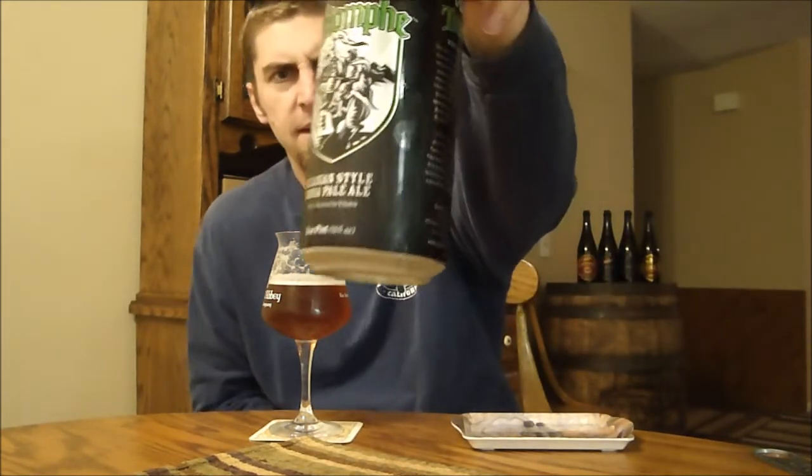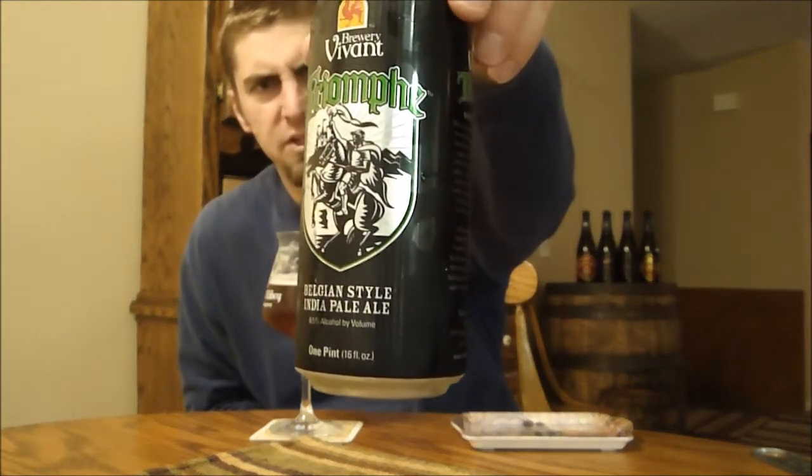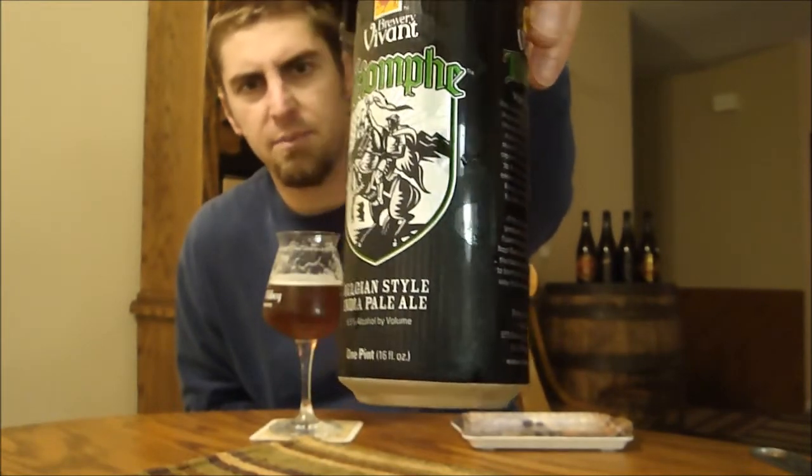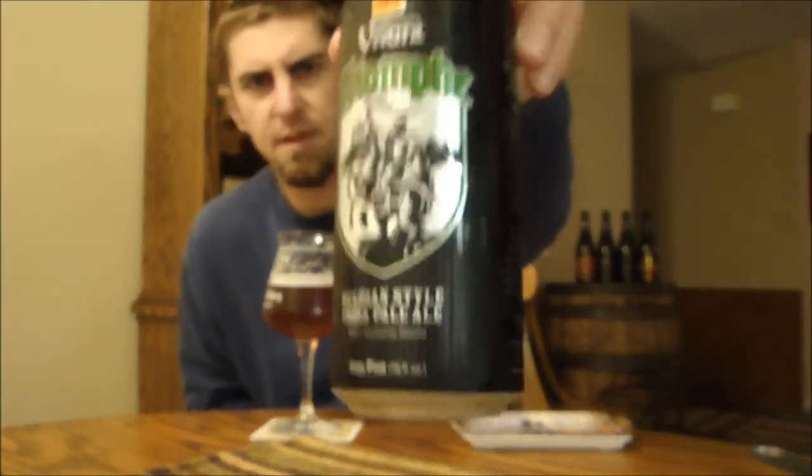I'm just going to give it a straight-up beat — I think it's really solid stuff. From a very small brewery in Michigan, check them out — Brewery Vivant. They can their beers, which is pretty awesome, and they come in 16 ounce cans too. It's a newer brewery that Daniel's really excited about, and I can see why. This is just really solid drinking beer, at least from the two beers I've had.